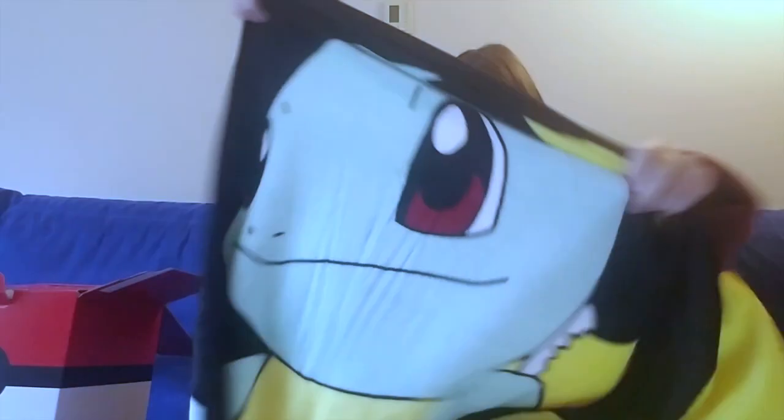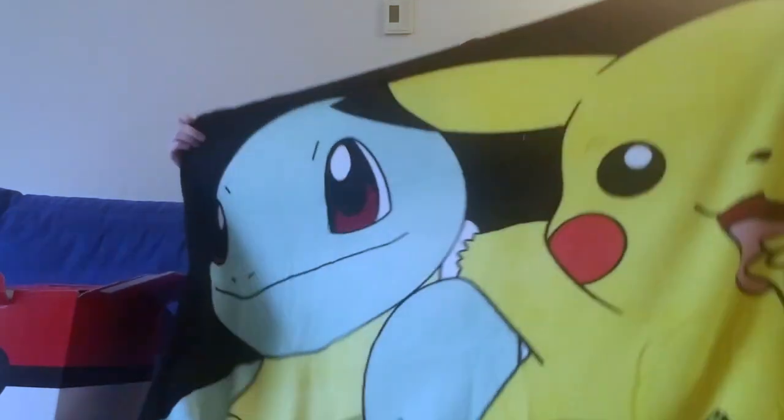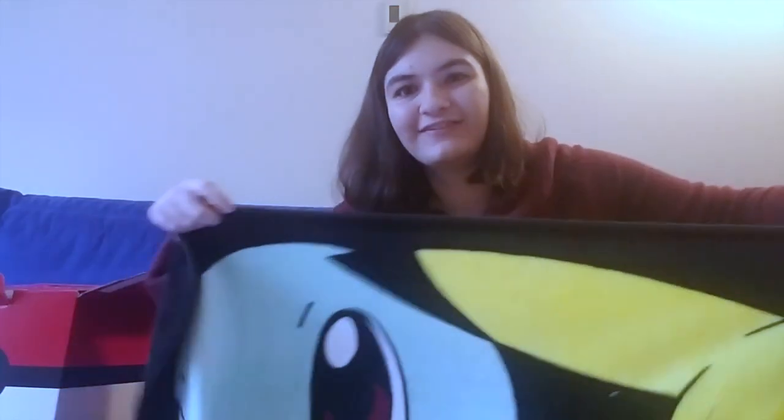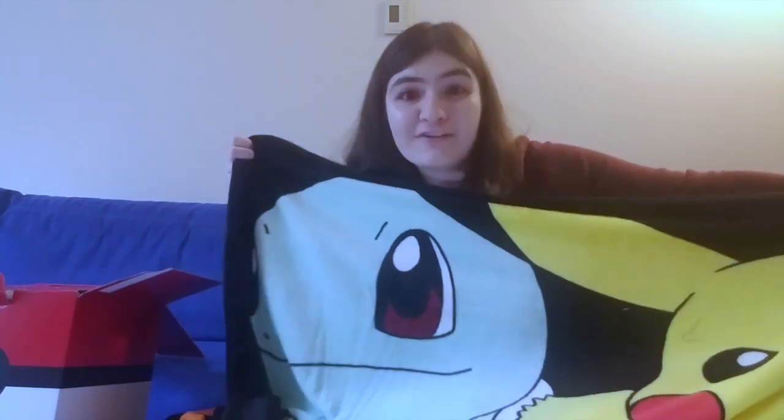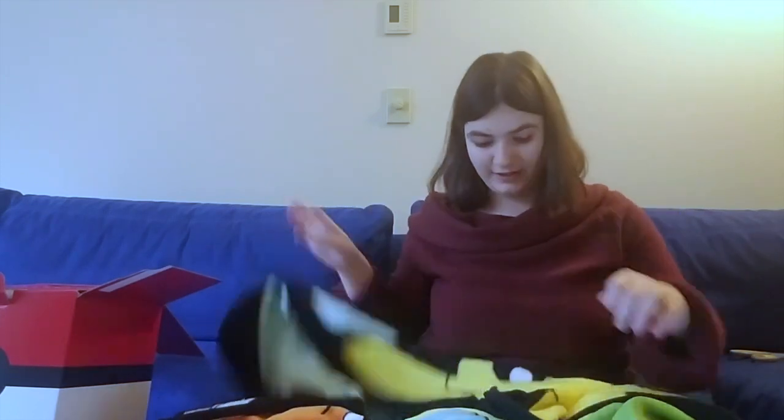It's so warm too. You got the whole gang here — Squirtle, Pikachu, Charmander, and then Bulbasaur is at the bottom. I don't know if you can see this texture — I can't even start describing how soft and warm this is. Here are the dimensions: 48 by 60 inches or 122 by 152 centimeters, and it's 100% polyester. This is awesome. Let's see how much this is worth because I did not see the price anywhere on this.